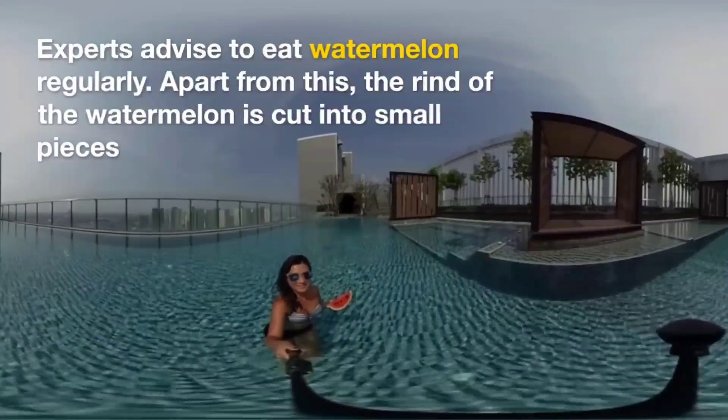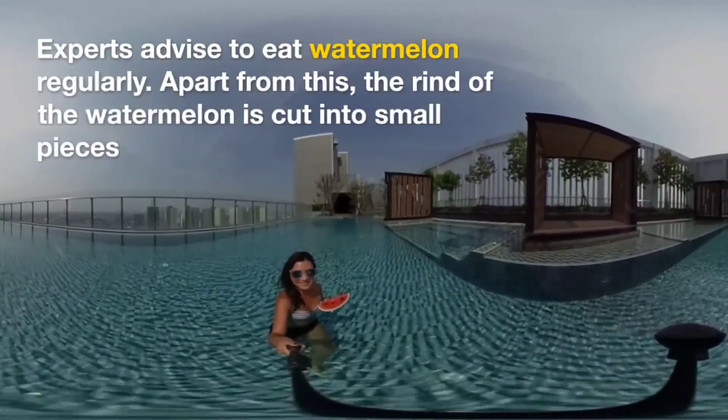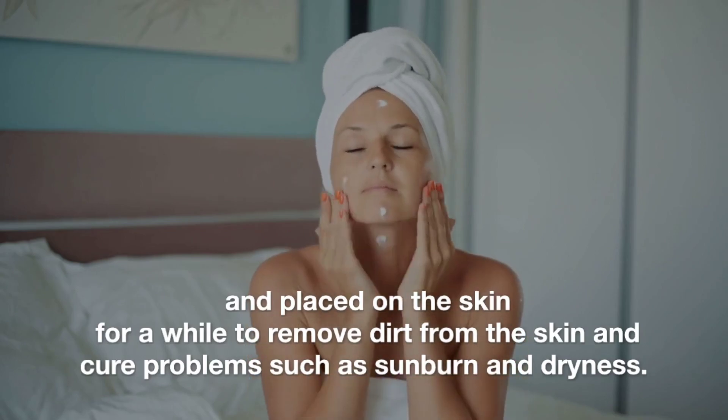Experts advise eating watermelon regularly. Apart from this, the rind of the watermelon can be cut into small pieces and placed on the skin for a while to remove dirt from the skin and cure problems such as sunburn and dryness.